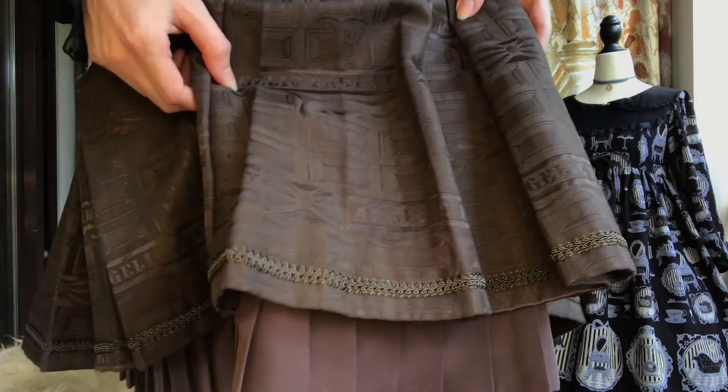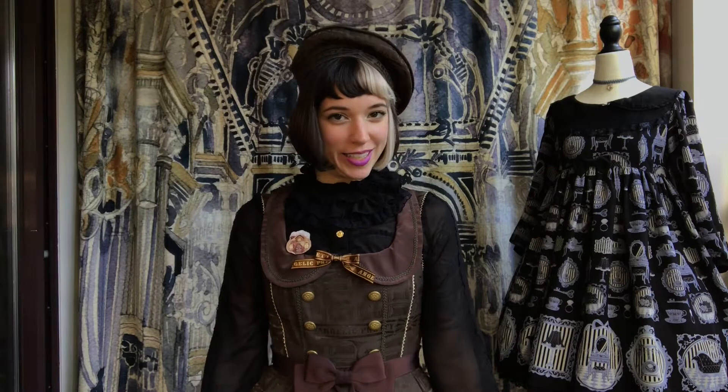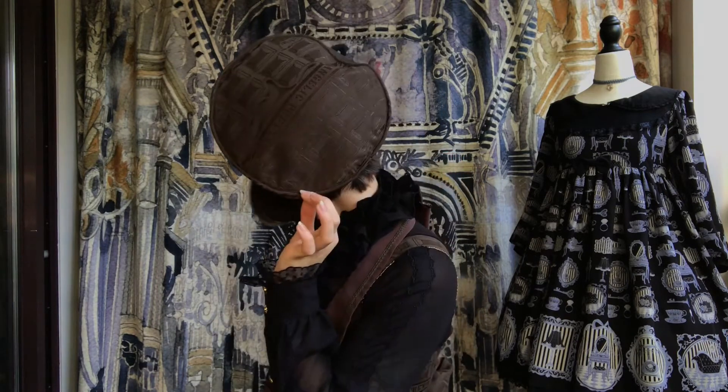Even the underskirt is pleated - so much fabric. And of course, they have my matching beret. Does it bother me that the printing is upside down? Immeasurably. But there's nothing I can do about it, so that's fine.